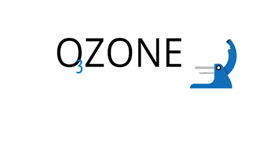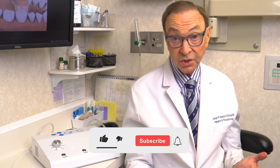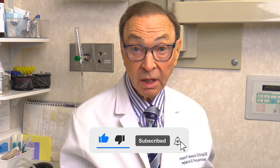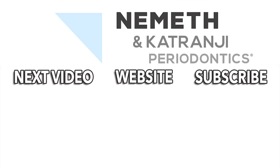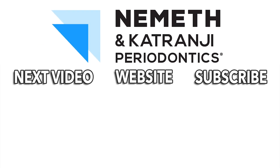That's ozone therapy — something we're using in our office. If this is something that's interesting for you, come on by. We'll be happy to show you our machine and use it if we need it. Thank you so much for watching. We'd love to hear your questions and comments. Please subscribe to our YouTube channel for the latest and greatest. Restore your smile and your health — visit drnemeth.com to schedule your appointment today.